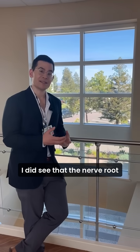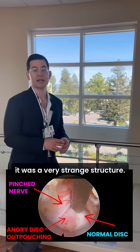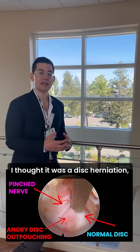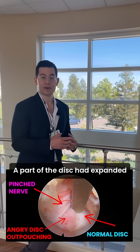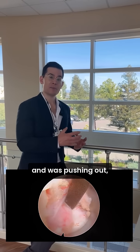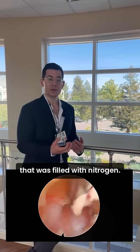Once we got down, I did see that the nerve root was getting quite pinched, but underneath it was a very strange structure. I thought it was a disc herniation, but it really was more of like a dilation or a diverticula of the disc. A part of the disc had expanded and was pouching out, and it turned out to be a gas bubble that was filled with nitrogen.